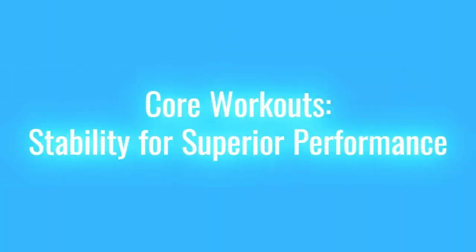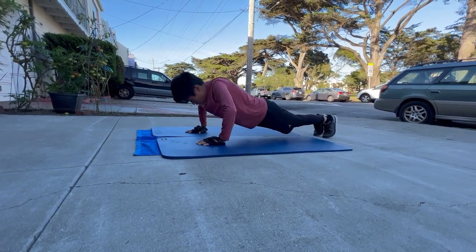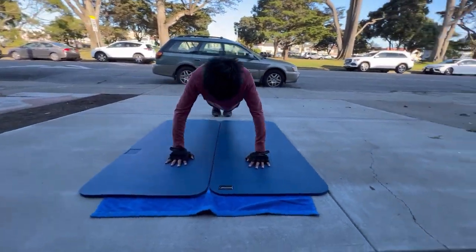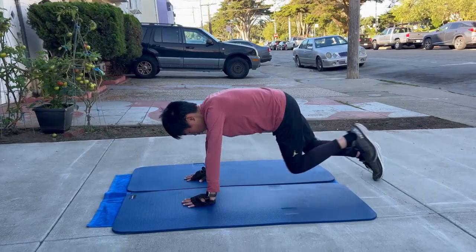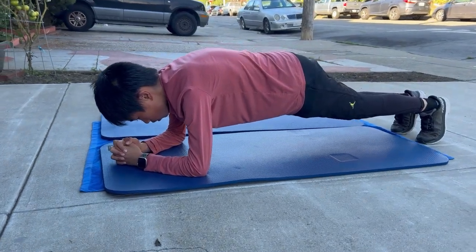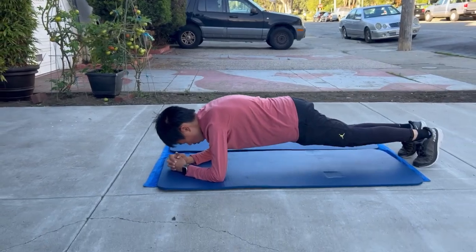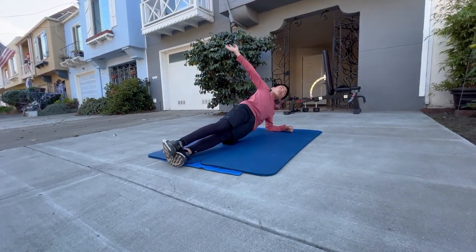Core Workouts – Stability for Superior Performance. A strong core is the pillar of athletic performance. It stabilizes your body during sprints, aids in maintaining proper form, and contributes to overall endurance. Effective core workouts include Planks – focusing on variations like side planks and plank rotations to engage different core muscles – and Russian Twists – enhancing rotational strength, crucial for events requiring turns and curves.